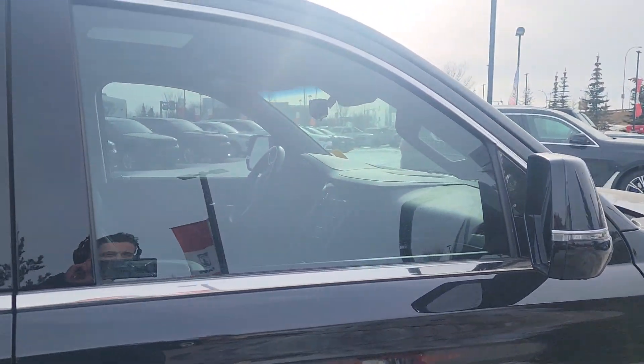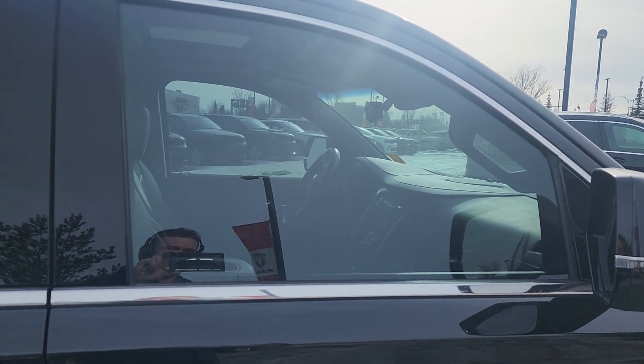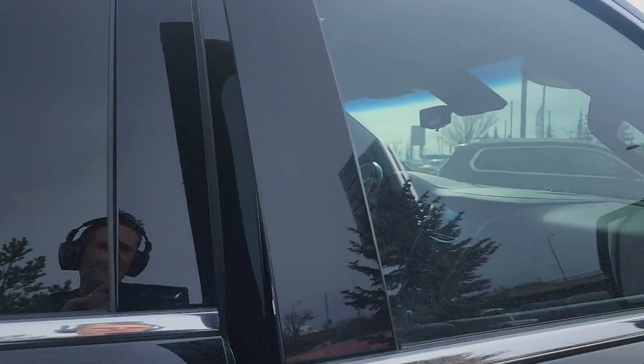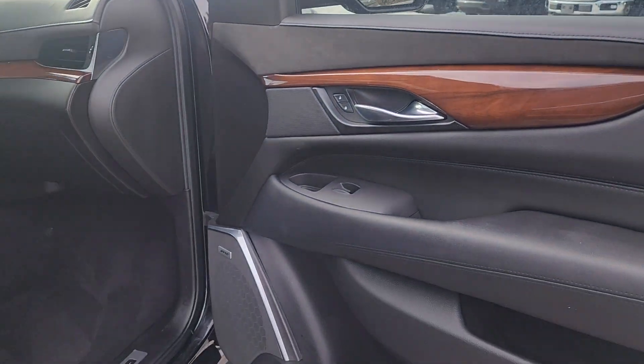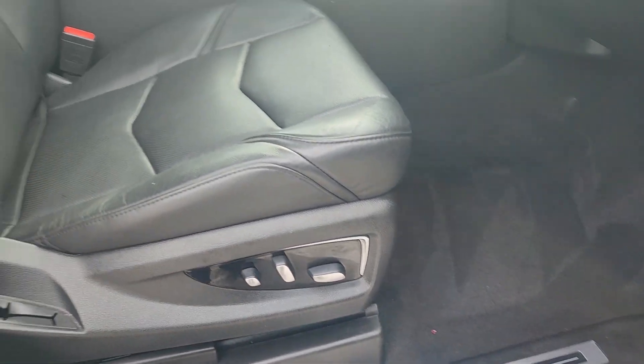It has semi-tinted windows on the side — I don't think this is illegal though, I think it's just right. You're allowed so much as long as they can see your face. It has the wood panel trim inside and the Bose stereo system, with the Cadillac logo on all of the door sills.